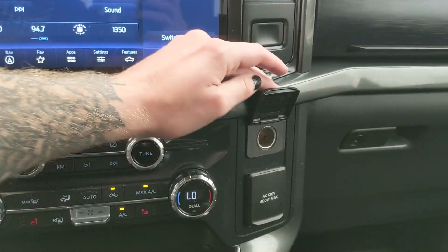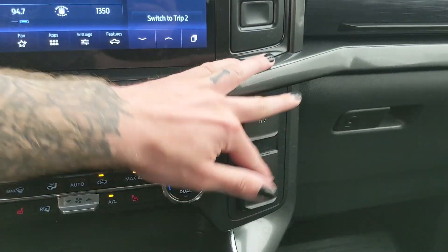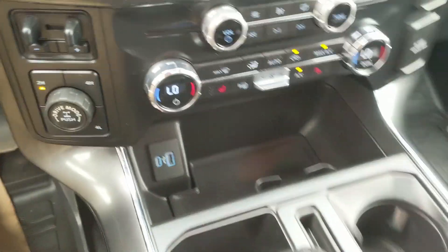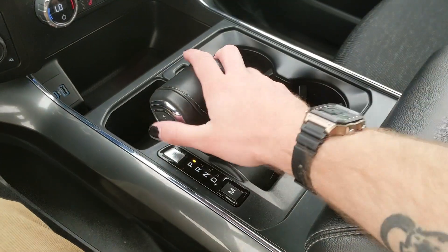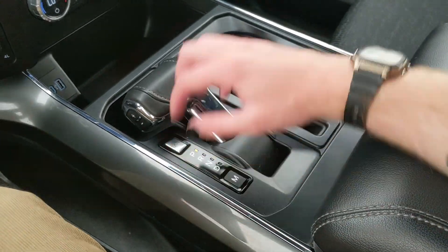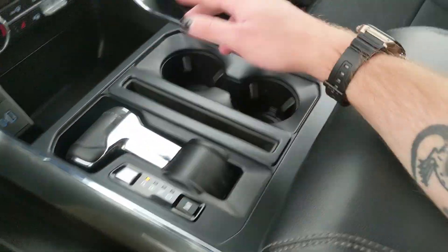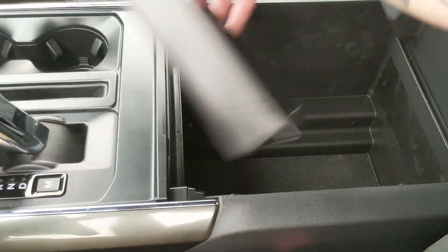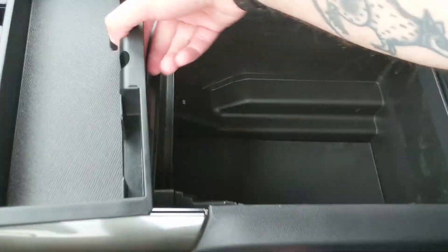Moving to the right, you have a 12-volt and 120-volt power outlet, and down below in the bin you have a USB and USB-C. Your main shifter has select shift on the side so you can manually shift through your gears, and it can be collapsed out of the way for more open space. You also have two cup holders and a lockable center compartment and armrest with a removable tray, tons of room inside, and another USB and USB-C.